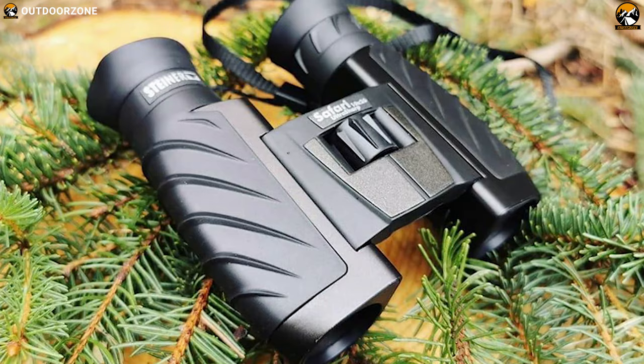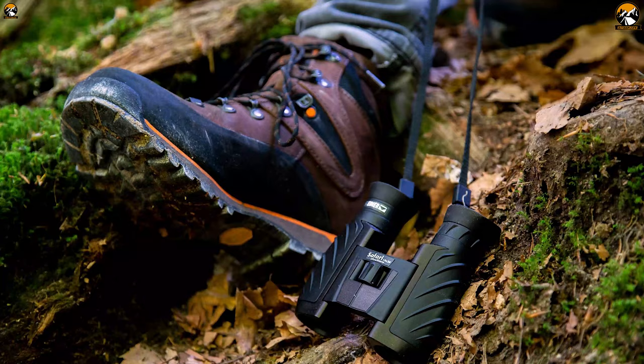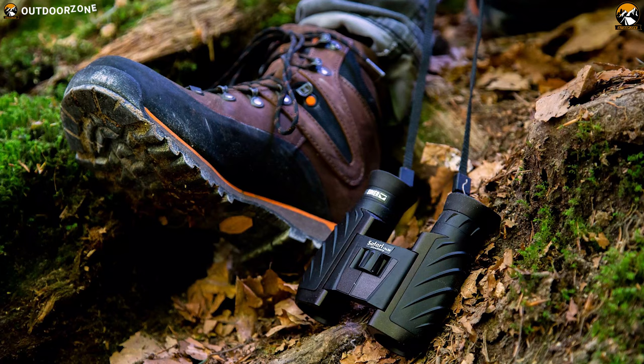This binocular provides the best value for money and delivers performance that borders on exceptional. Without a doubt, it is an incredibly affordable binocular with great features.